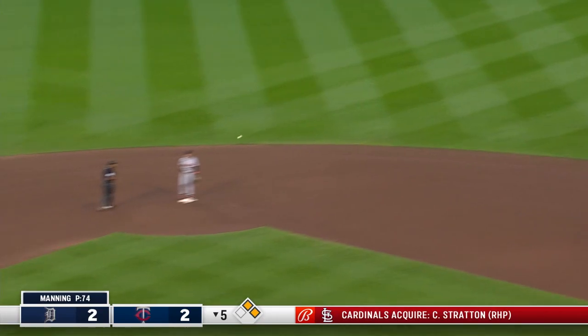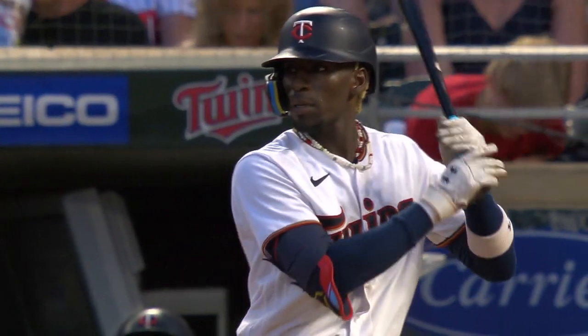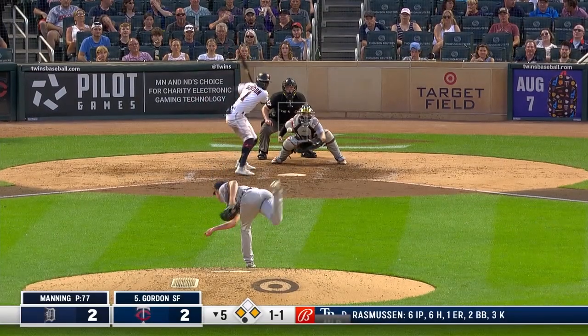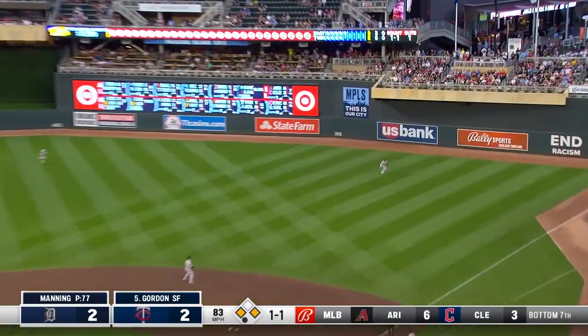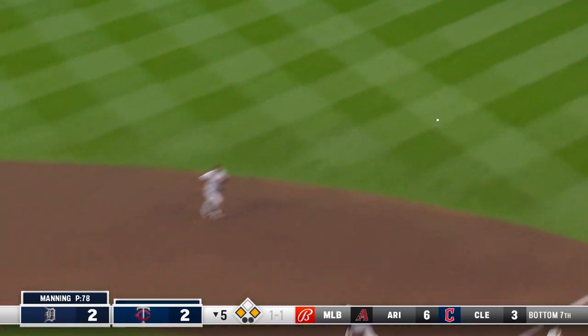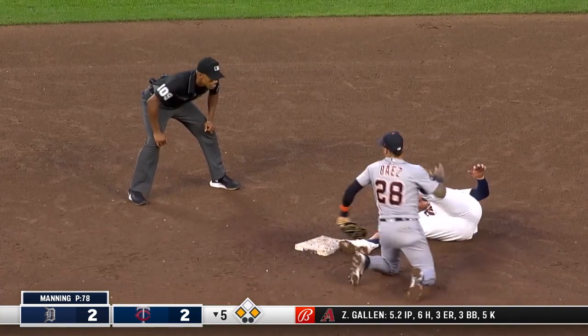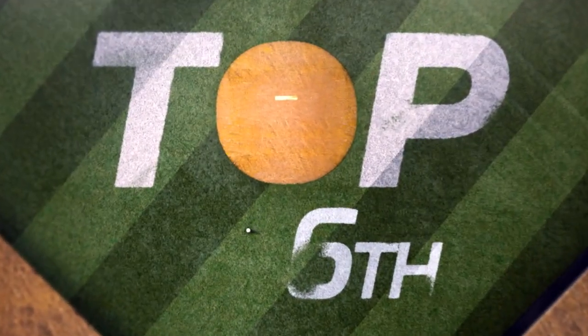A leadoff walk for Correa — under the glove of Castro, rounding second. Correa on his way to third and the throw not in time. Up to Gordon with first and third, one out — shot to right field. Castro's got a strong arm; Correa tags and here's the throw — not in time. Miranda tagged out at second but the run scores, and the Twins regain the lead, three-two.